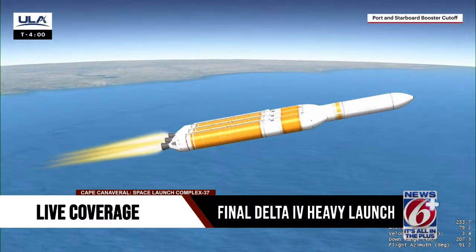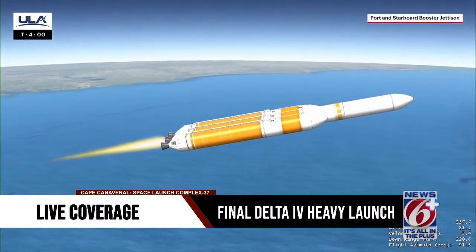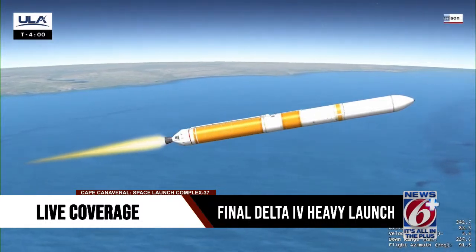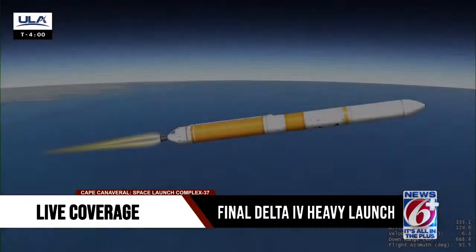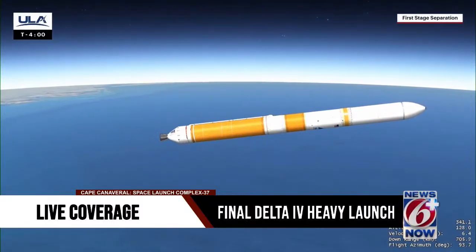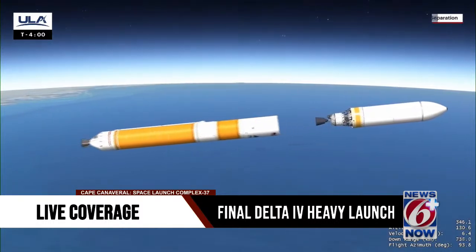With propellant depleted in the port and starboard boosters, the engines shut down and the boosters jettison to shed their weight. The remaining booster engine then throttles to full power to maximize performance against gravity losses. Once propellant levels deplete in the center booster, the engine shuts down and the booster is jettisoned from the second stage. The vehicle now weighs approximately 6% of what it did at liftoff.